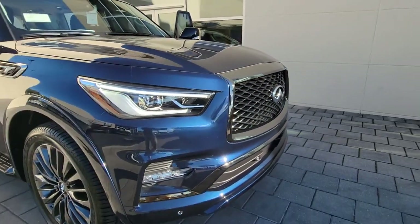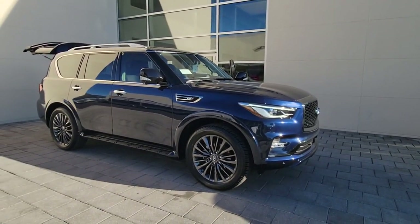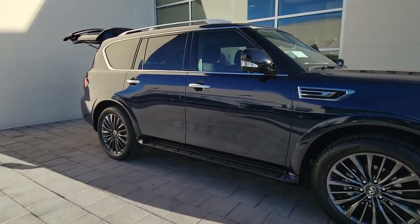This could be the car for you. The 2023 Infiniti QX80. Spacious luxury and rugged capability are yours in this handsome QX80.